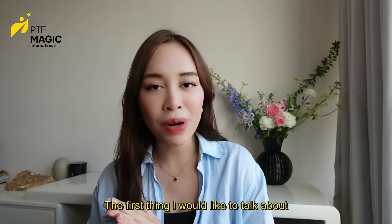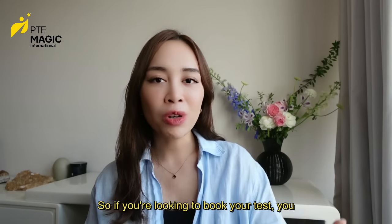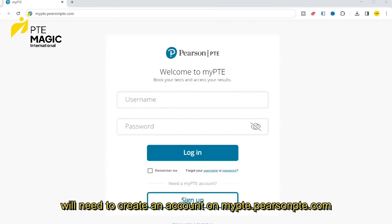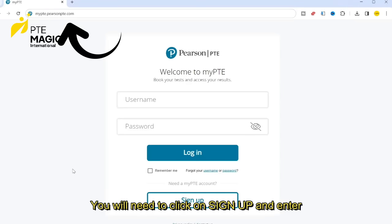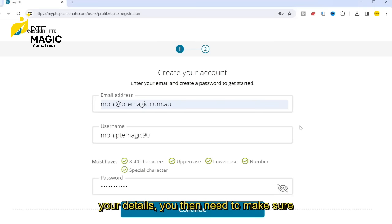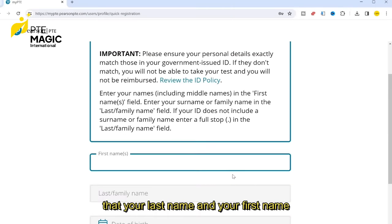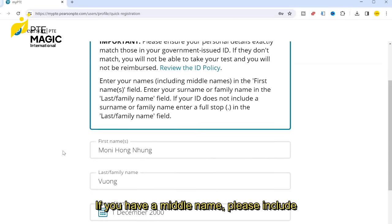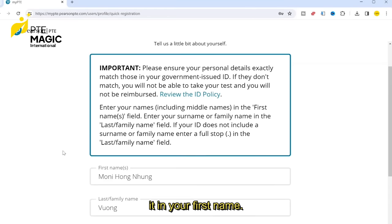The first thing I'd like to talk about is the test booking. If you're looking to book your test, you will need to create an account on mybtepearsonbte.com, click on Sign Up, and enter your details. You then need to make sure that your last name and your first name match exactly with your ID. If you have a middle name, please include it in your first name.